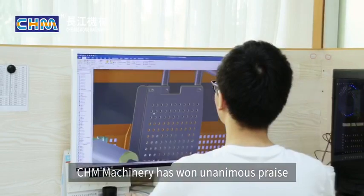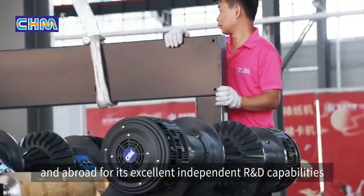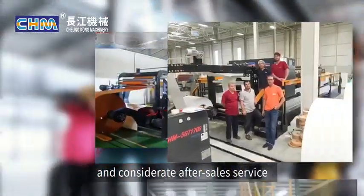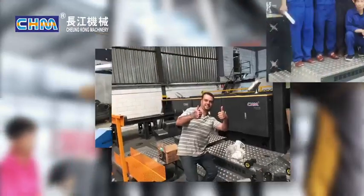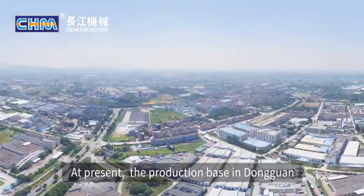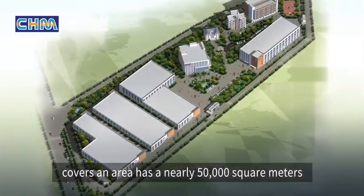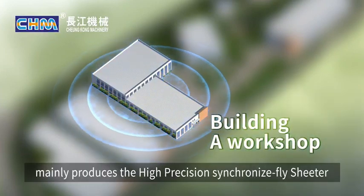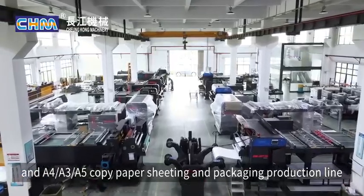CHM Machinery has won unanimous praise from customers at home and abroad for its excellent independent R&D capabilities, excellent sheeting machine performance, and considerate after-sales service. The production base in Dongguan — known as the world factory — covers an area of nearly 50,000 square meters. Building A workshop mainly produces the high-precision synchronized fly sheeter and A4, A3, A5 copy paper sheeting and packaging production line.